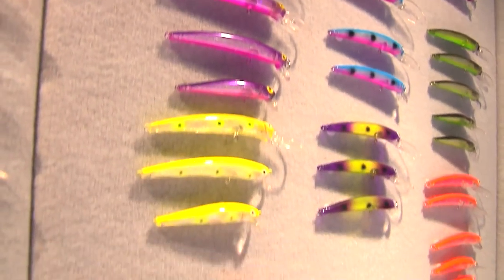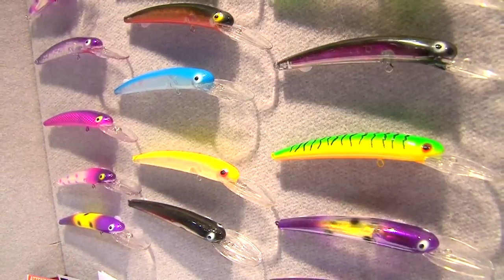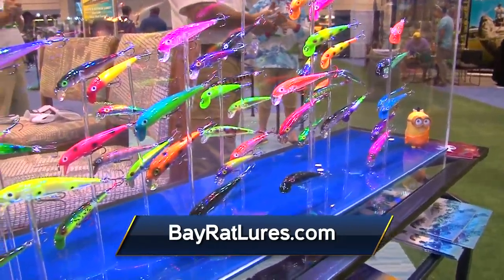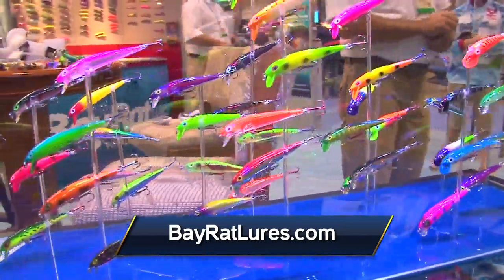At Bay Rat Lures everything we have to offer is 100% USA made. We have designed and built the molds for the product in the United States. We mold the product in Erie, Pennsylvania. We assemble the product in Erie, Pennsylvania. We paint it in Erie, Pennsylvania. And all our packaging, all our terminal tackle on all of our products is 100% American made.